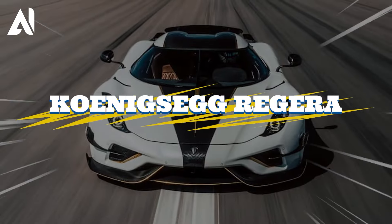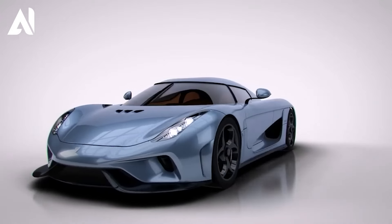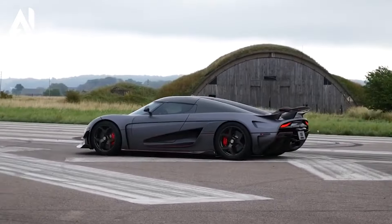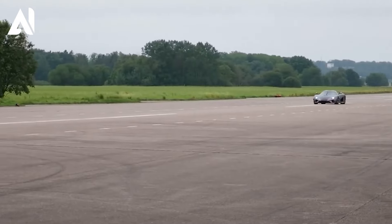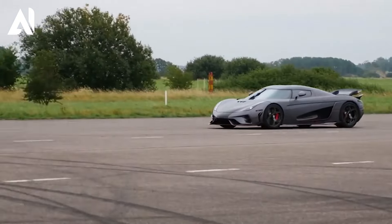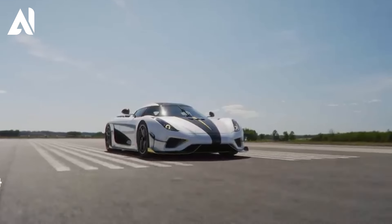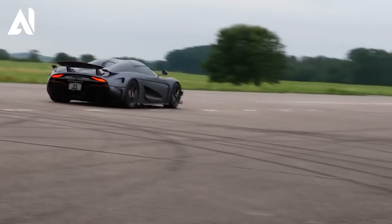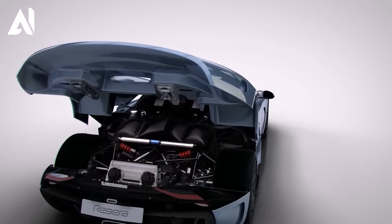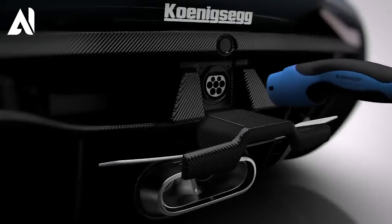Koenigsegg Regera is not just a car — it's a gateway to pure excitement and unstoppable speed. With a mind-boggling top speed exceeding 402 kilometers per hour, the combination of pure power and the latest technology has cemented its place in automotive history's upper echelons. Its unmatched powertrain features a twin-turbocharged V8 engine combined with three electric motors, creating an unprecedented hybrid system.